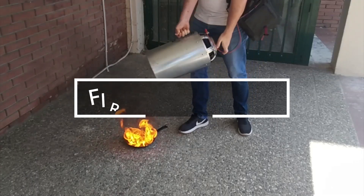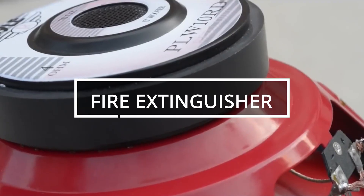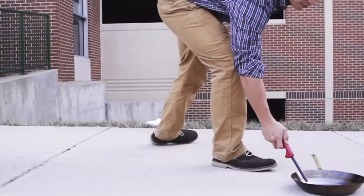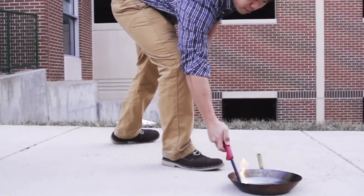A solid foundation isn't only for parties and loud cars — it can also extinguish fires. George Mason University students developed a compact, effective sound-based fire extinguisher.